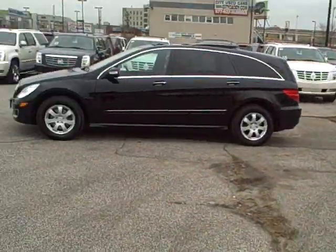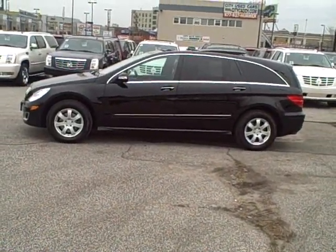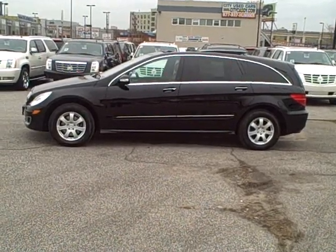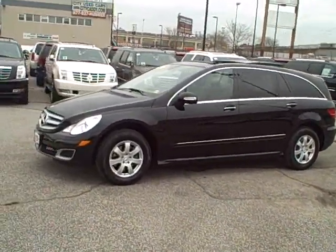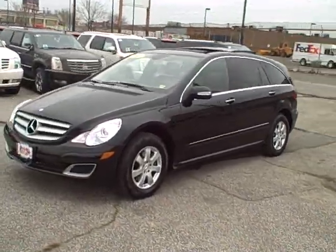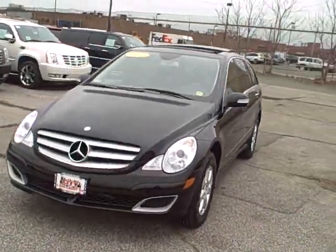Hey, it's Dan Cunningham here at City Cadillac Hummer Saab. Today I'm going to show you a Mercedes RX 350 4MATIC. This vehicle is black on black, only has about 31,000 miles on it, and it is really, really clean.